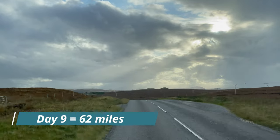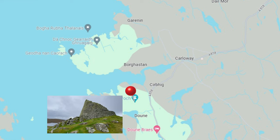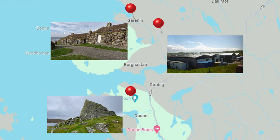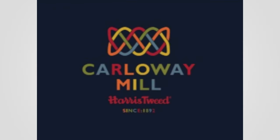So we leave the Duncarloway Brock. Our route takes us from the Brock and we firstly head to the Carloway Mill. After that tour it's just a short drive to the Garannon Blackhouse village. There are only three Harris Tweed Mills on the island. We are visiting the smallest one which is called Carloway Mill.